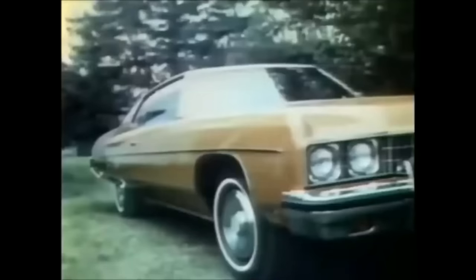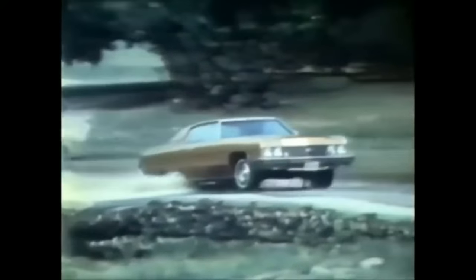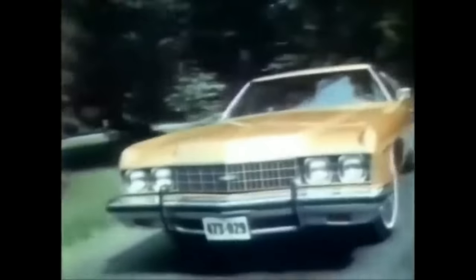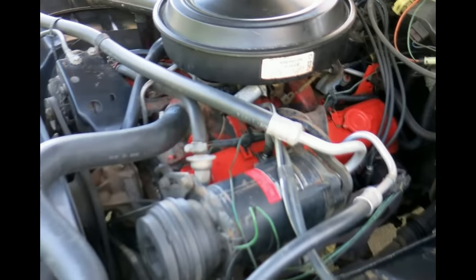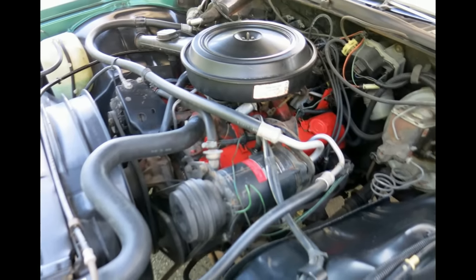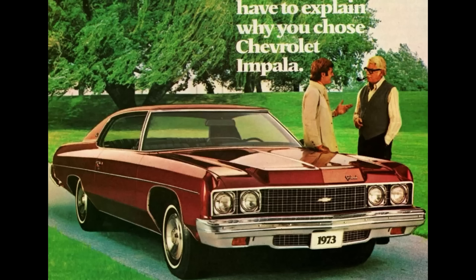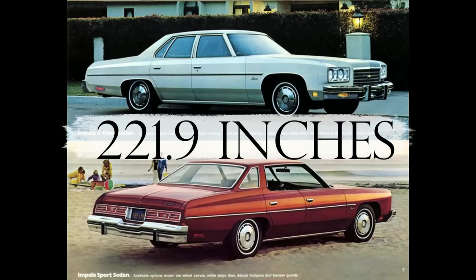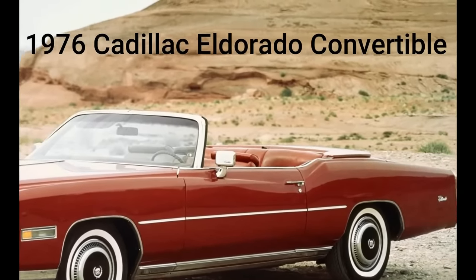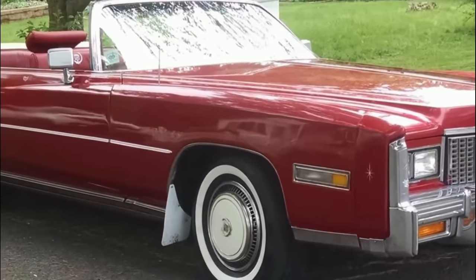Next is the 1973 Chevrolet Impala Custom Coupe. In 1973, Chevrolet's marketing pitch sounded more like a campaign speech than a way to sell cars: 'Building a better way to see America.' What's better than seeing it from the vinyl and wood grain interior of your Impala? Taking you across the country was a standard 145 horsepower 350 cubic inch V8. The 1973 Chevrolet Impala Custom Coupe was 221.9 inches long.